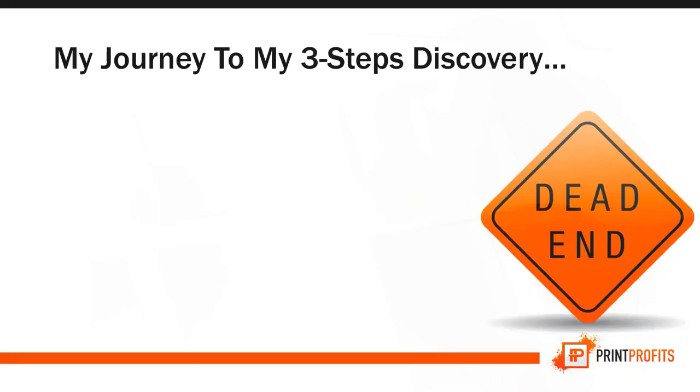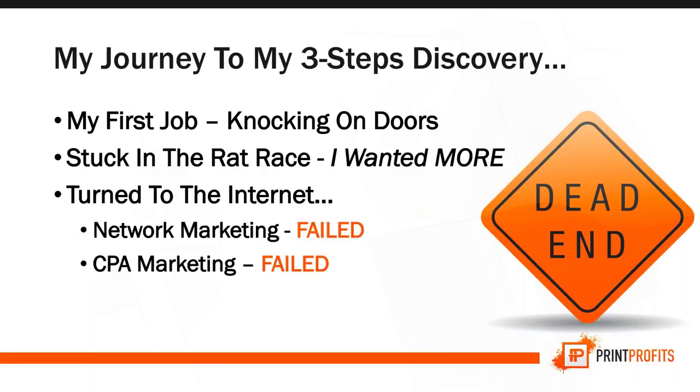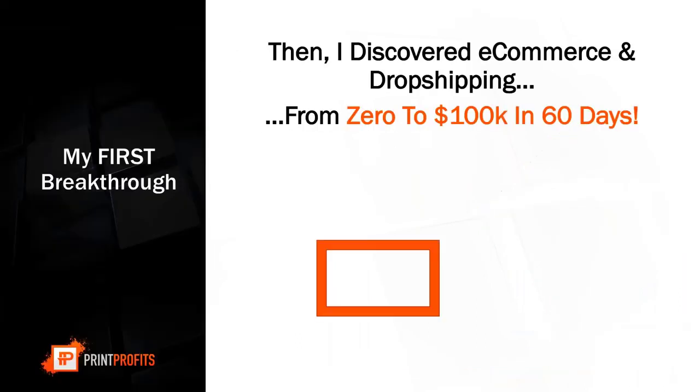Not long ago I was just like a lot of you. My first job was knocking on doors — I was turned down so many times. I realized I was stuck in the rat race and wanted more. I turned to the internet to see how I could turn my life around. I started with network marketing — it started off great but ended badly. I tried CPA marketing, then affiliate marketing, and both failed.